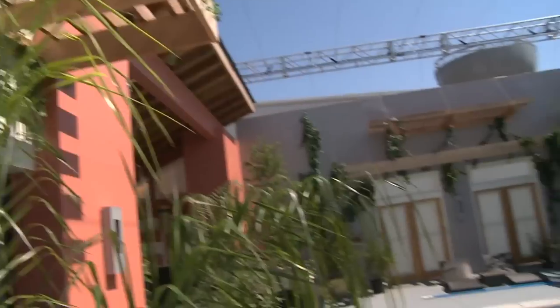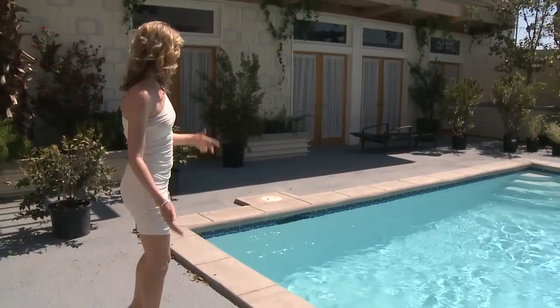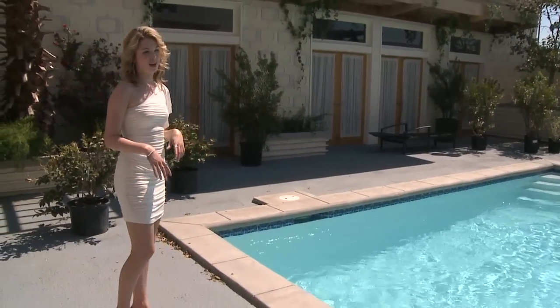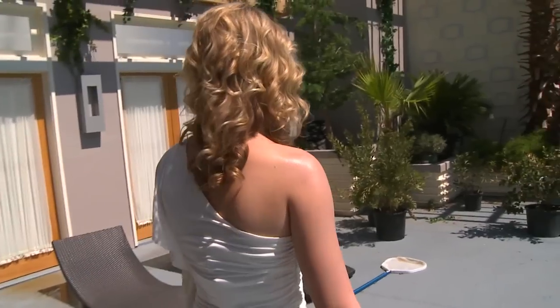Hey guys, welcome to my pool house. We stage it for when we're filming, but right now we don't have the cameras, we don't have the lights — we just have a bunch of furniture waiting for the crew to come and put it together.